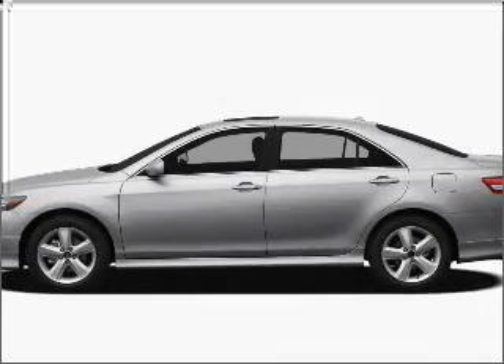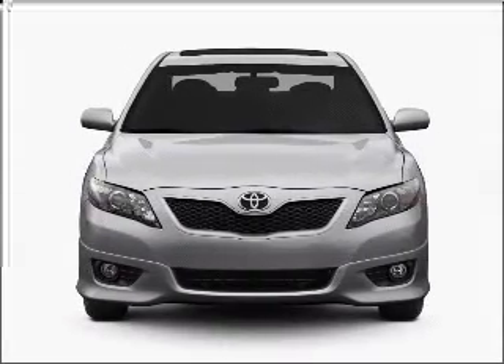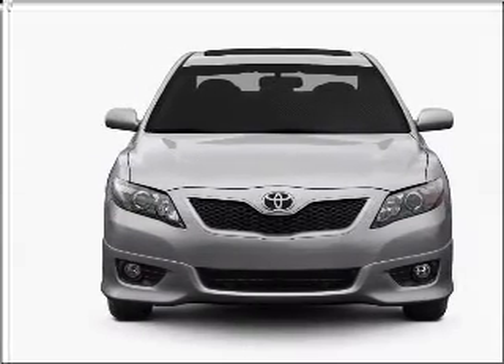Introducing the 2010 Toyota Camry — this is the set of wheels you've been looking for, with an efficient four-cylinder engine that responds smoothly to its six-speed automatic transmission.